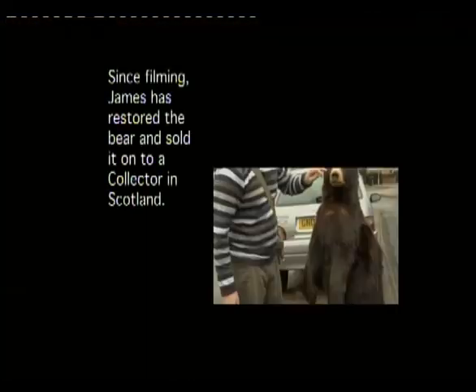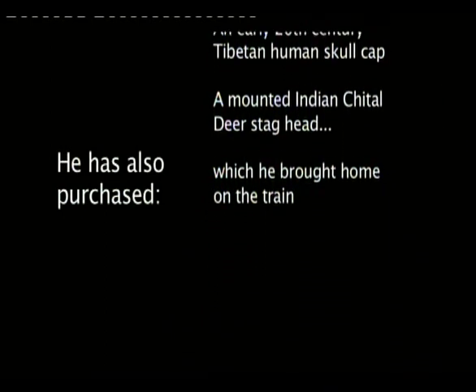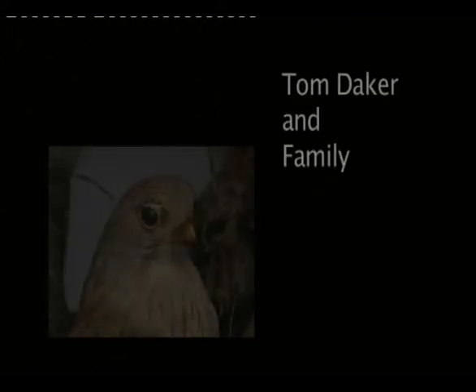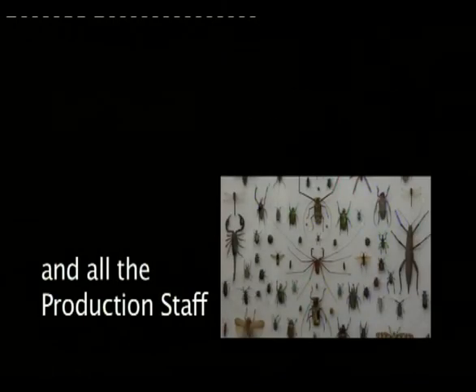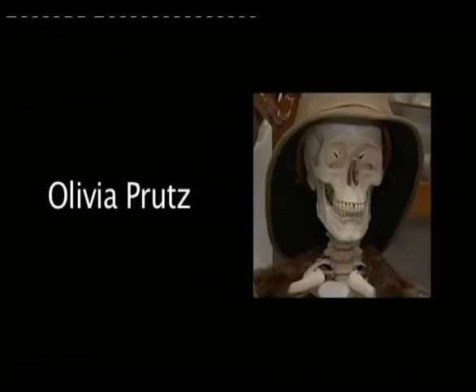Look for the bare necessities, the simple bare necessities. Forget about your worries and your strife. I mean the bare necessities, or Mother Nature's recipes, that bring the bare necessities of life. Wherever I wander, wherever I roam, I couldn't be found off my big home. The bees are buzzing in the tree to make some honey just for me. When you look under the rocks and plants and take a glance at the fancy ants, then maybe try a few. The bare necessities of life will come to you. They'll come to you.